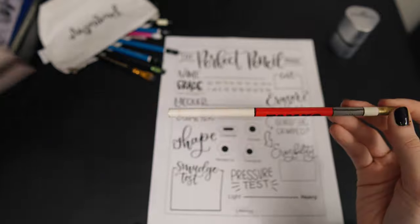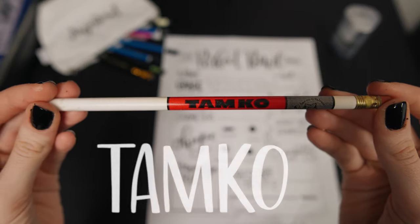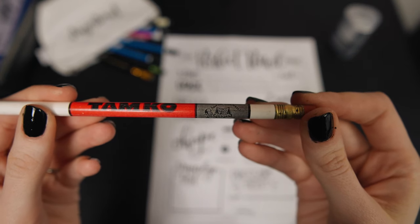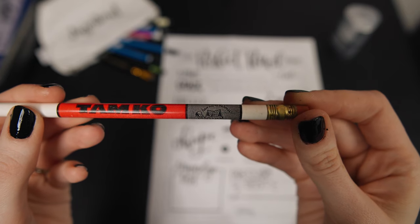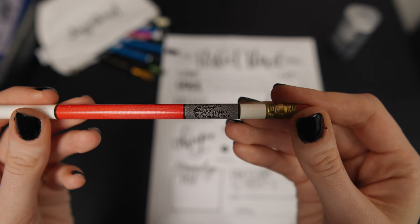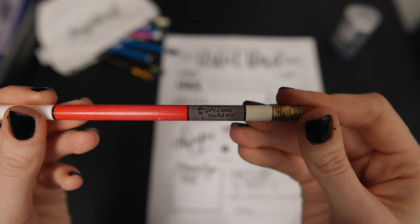This pencil is white and it has a big red stripe in the middle that says Tamco. If you look really close, it also has a gray stripe and it looks like there's a little illustration of a butler with a house on a platter. It says, 'Have one on the house, a Tamco bonded roof.'